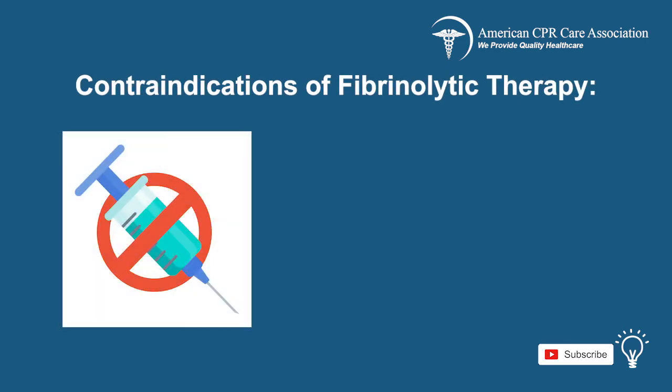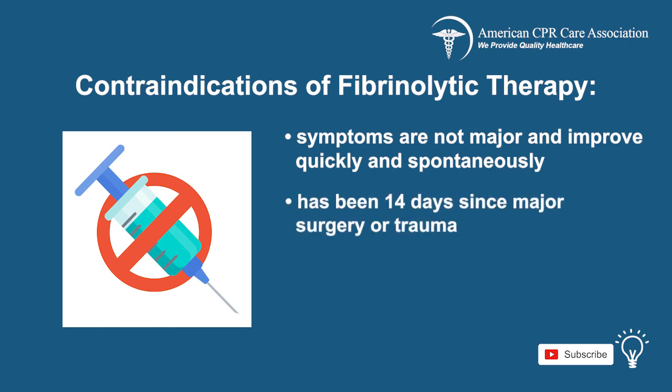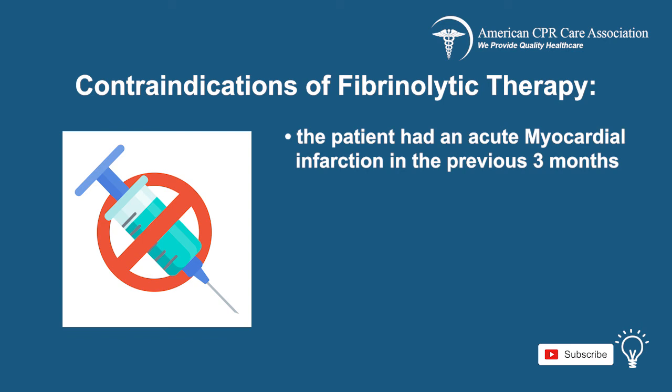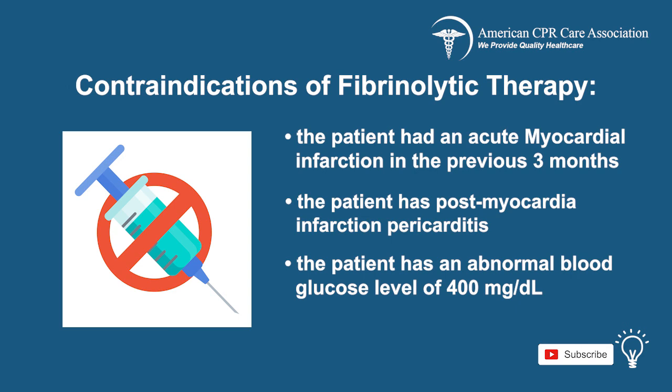There are also relative contraindications and precautions to consider: symptoms are not major and improve quickly and spontaneously; it has been 14 days since major surgery or trauma; the patient has had a gastrointestinal or urinary tract hemorrhage in the previous 21 days; the patient has had an acute myocardial infarction in the previous three months; the patient has post-myocardial infarction pericarditis; or the patient has an abnormal blood glucose level of 400 mg/dL.